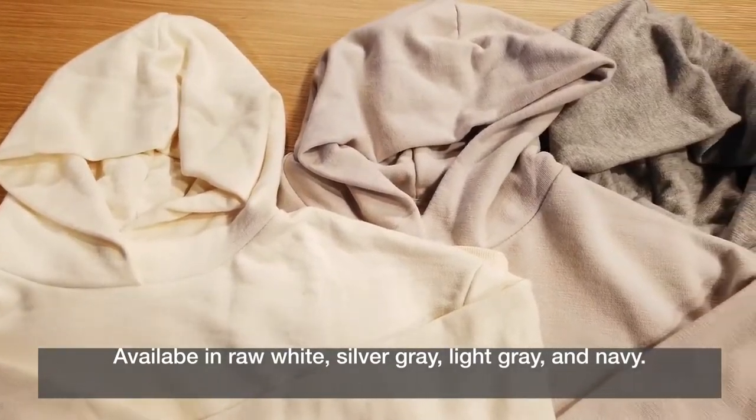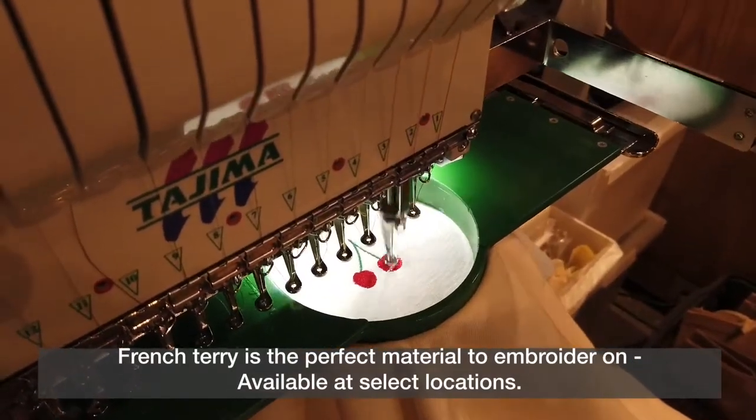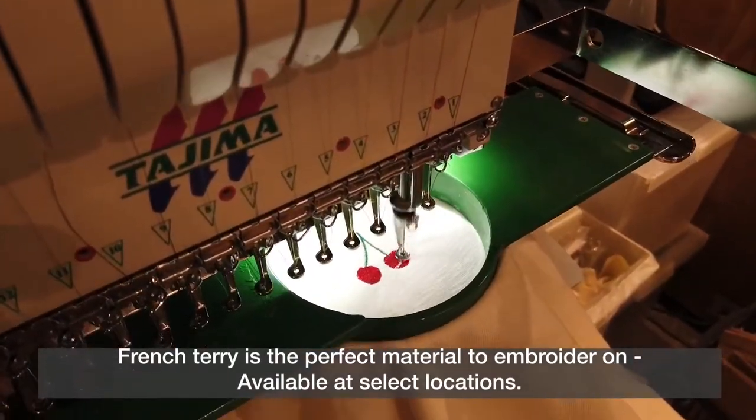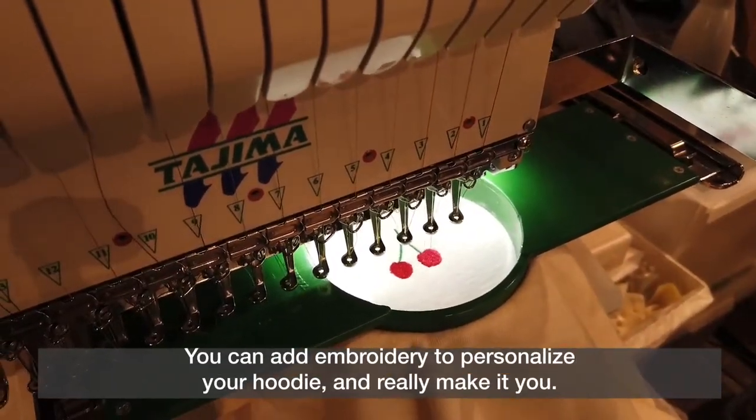Available in raw white, silver gray, light gray, and navy. French Terry is the perfect material to embroider on. Available at select locations, you can add embroidery to personalize your hoodie and really make it you.